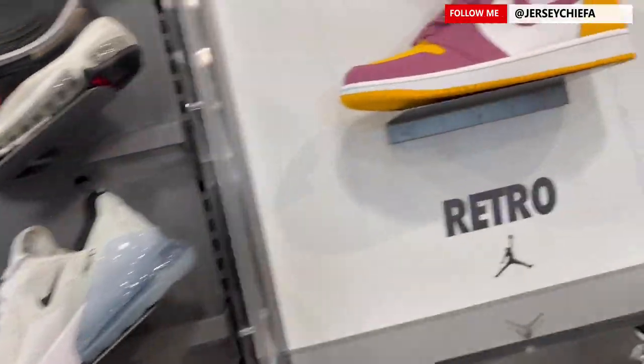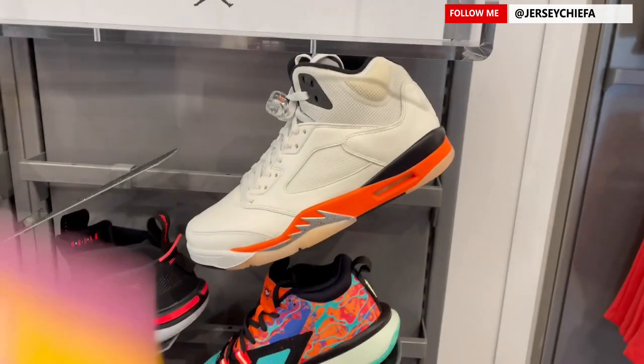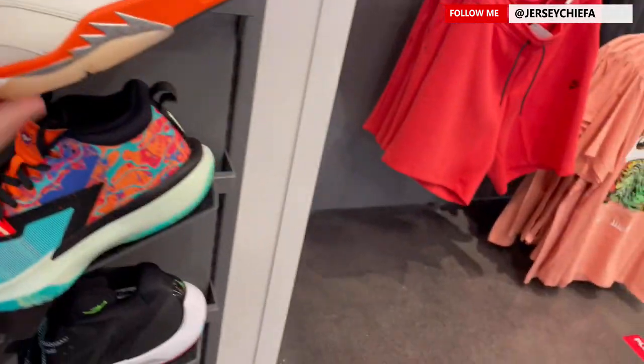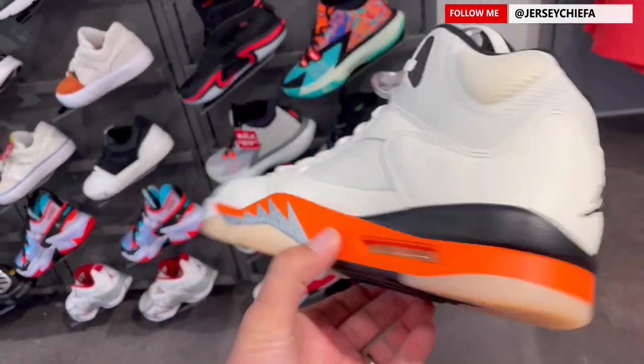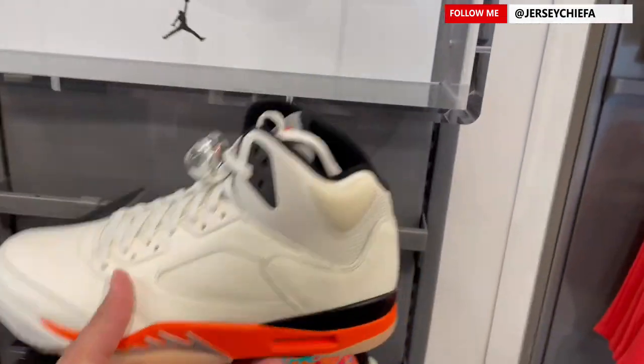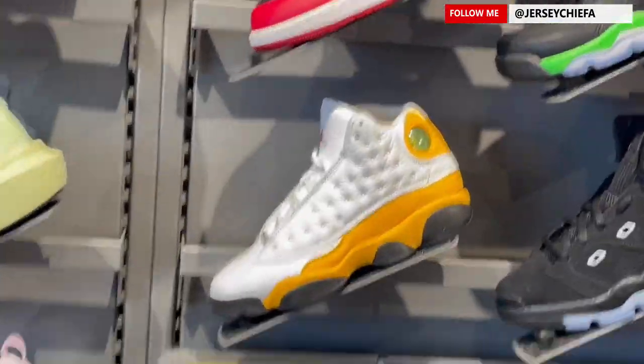It's been a little bit since I've been here, so hopefully we come across some heat. Right now at Sharpstown they got the Brotherhoods right here, they got the Jordan Fives, and some Oreo Fives — stop playing. Also the Meds and the De La Souls.